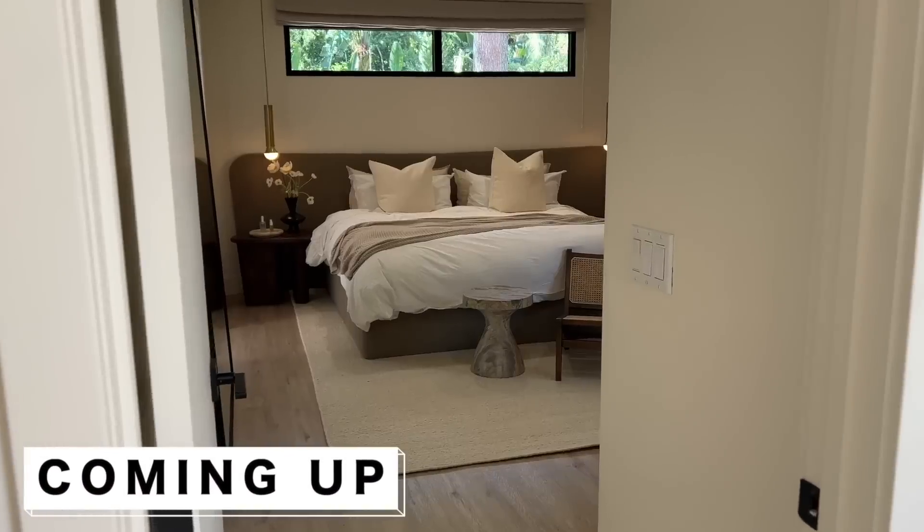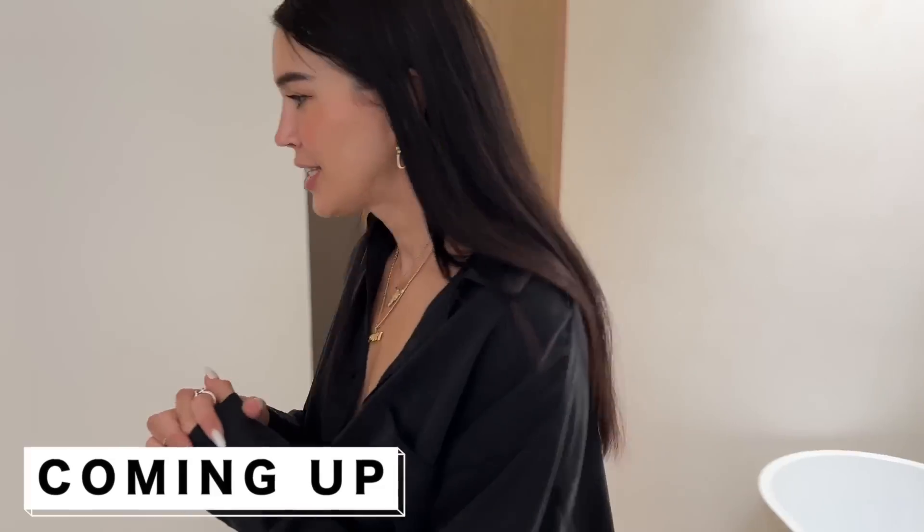The upstairs is finally done and we are ready to show it. Hey guys, welcome back to my YouTube channel. I am Brittany Xavier and I'm so excited that the upstairs is finally done and we are ready to show it. This is the completion of part one, which was our bottom floor walkthrough. If you guys want to see that, click here.